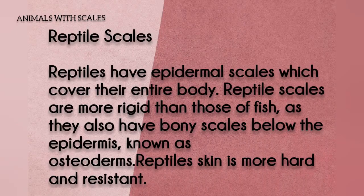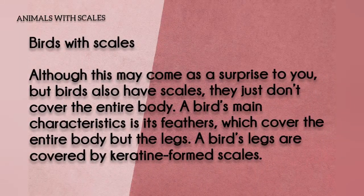Reptile scales: reptiles have epidermal scales which cover their entire body. Reptile scales are more rigid than those of fish, as they also have bony scales below the epidermis known as osteoderms. Reptile skin is more hard and resistant. Birds with scales: although this may come as a surprise, birds also have scales. They just don't cover the entire body. A bird's main characteristic is its feathers, which cover the entire body but the legs. A bird's legs are covered by keratin-formed scales.